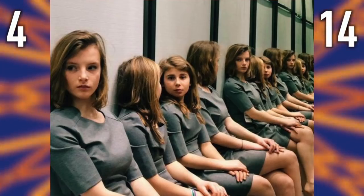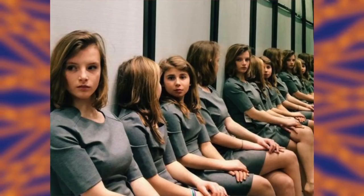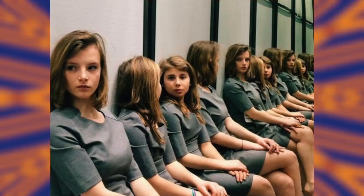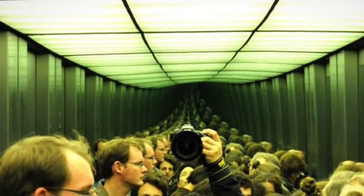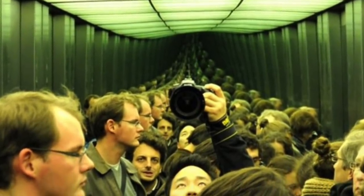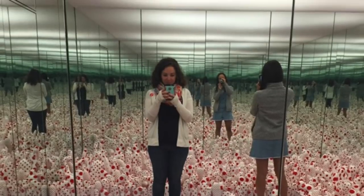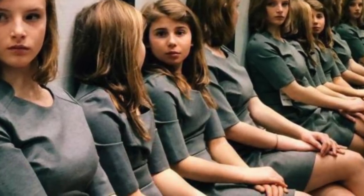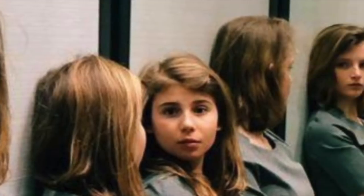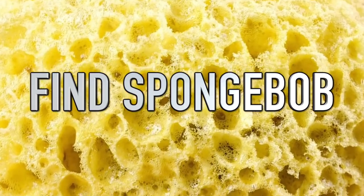Most people answer that there are either four or fourteen girls, but surprisingly there are only two girls. The reason this crazy infinite mirror effect is created is because there are mirrors on both sides of the girls — the same effect is sometimes done in elevators to make them appear more roomy. The thing that really makes this illusion work is that one girl's face can't be seen, making it look like her reflection could be somebody else. So thank the girl facing away for making us all look like a bunch of idiots.